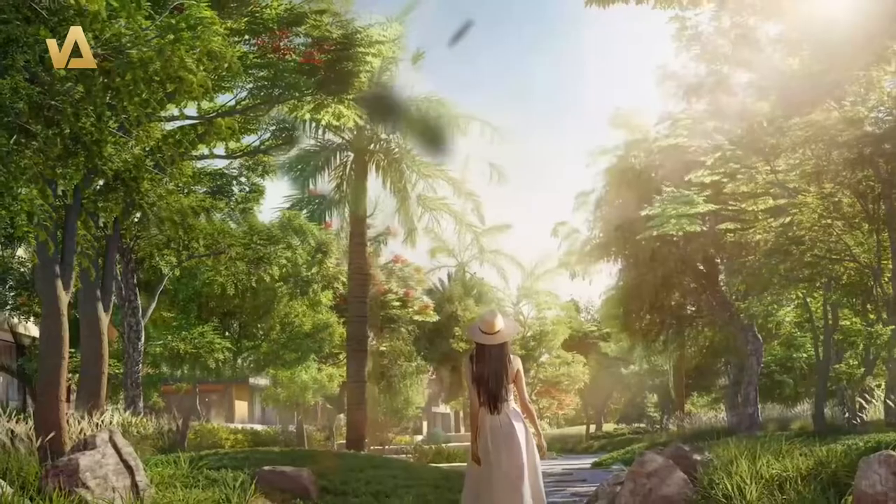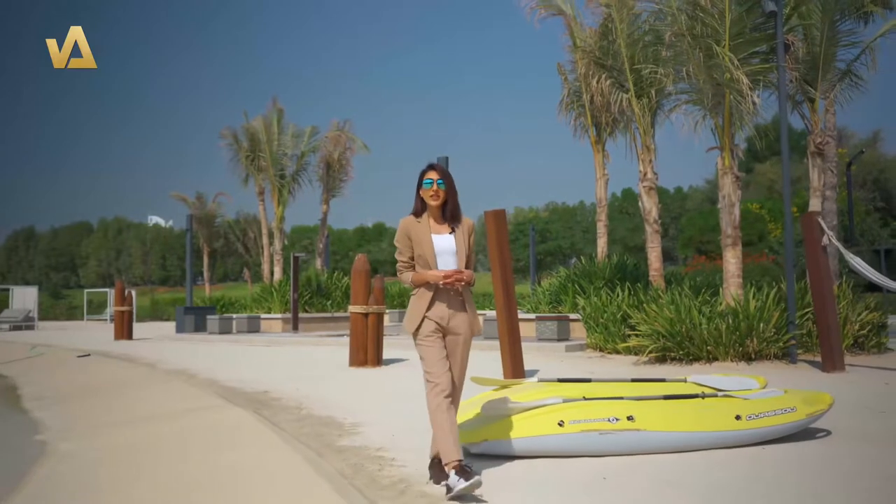Immerse yourself with a lifestyle filled with beauty and tranquility. Discover open green spaces and lush landscaping.